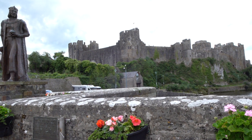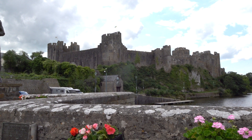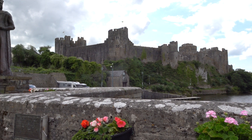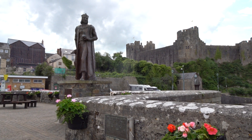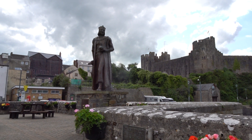Okay, here we go. This is Pembroke Castle, not far from where I live, and they've just built a new statue, a couple of years old, of Henry VII, who was born in the castle. This Lurcher dog.